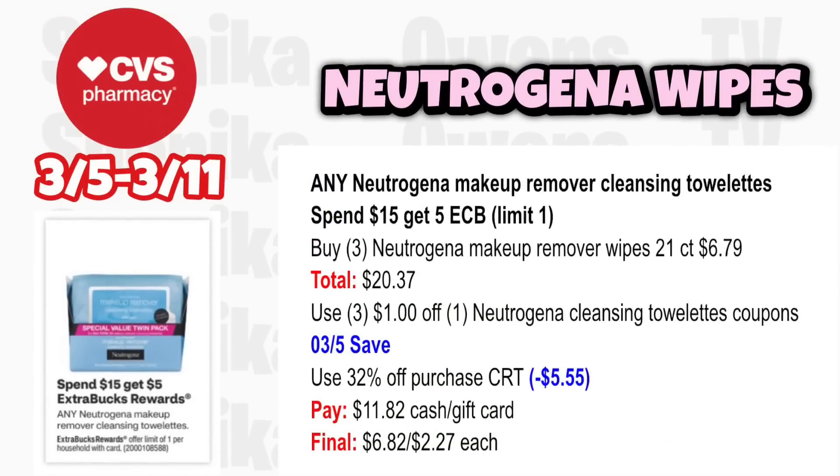Neutrogena Makeup Removal Cleansing Towelettes is spend $15 get a $5 ECB, limit 1. Grab three Neutrogena Makeup Removal Wipes 21-count at $6.99, totaling $20.37. Use three $1 off Neutrogena Cleansing Towelette coupons from the 3-5 save insert, plus a percent-off CRT taking off $5.55. You'll pay $11.82, get back $5, making it $6.82 for all three or $2.27 each.